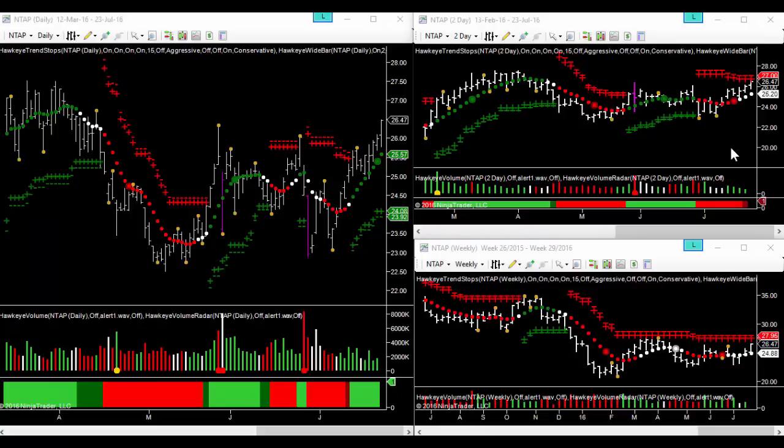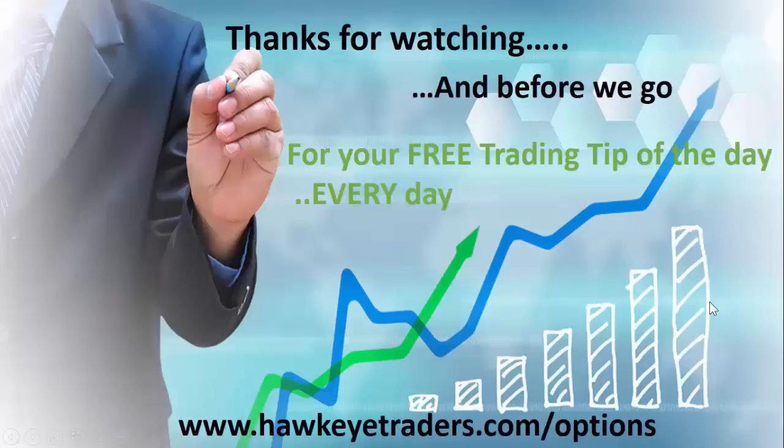We're looking to enter this with a straight ball call, looking to scalp trade and potentially profit takeout at 2750. That's our trade idea for the day — take care, trade safe, see you soon.